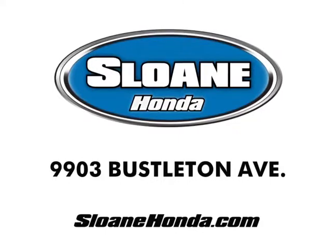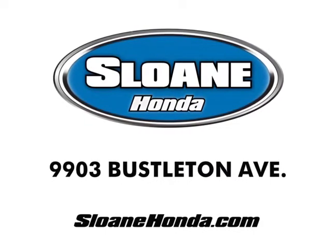$109 a month! So if you're looking for a new Honda, you'll find it here. For more Honda savings than anywhere else, hurry to Sloan Honda. Click SloanHonda.com.